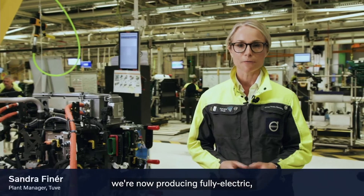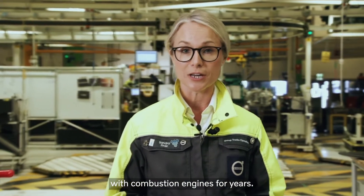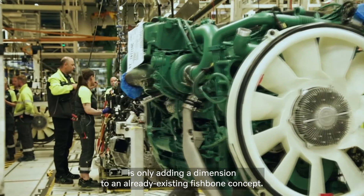Here in Tuve, we're now producing fully electric heavy-duty trucks on the very same line where we have been producing trucks with combustion engines for years. In fact, mixed model assembly is not new for us. The electric driveline is only adding a dimension to an already existing fishbone concept.